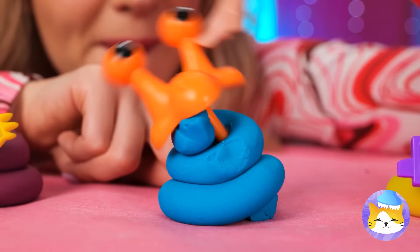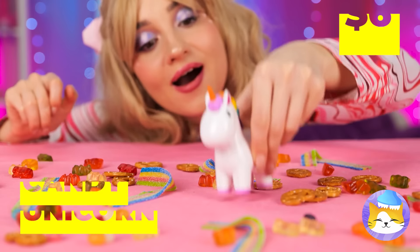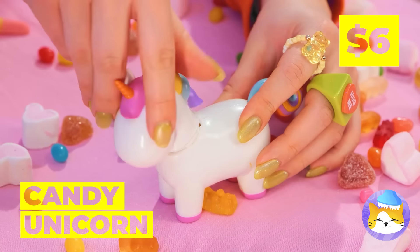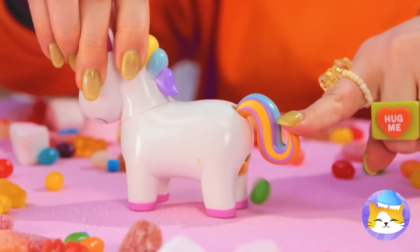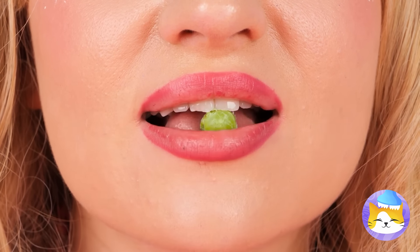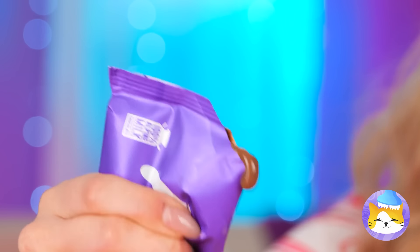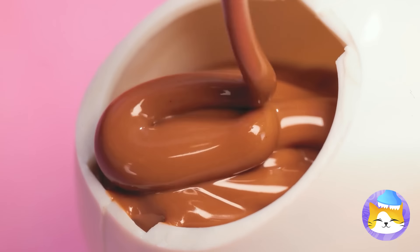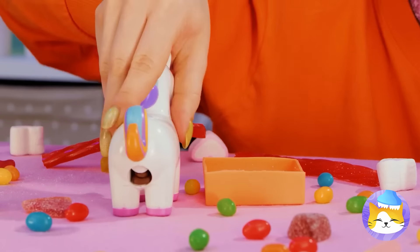Look at all our new little buddies. Watch where you step — it's Candy Unicorn, she just loves rainbows. And out comes the candies. Now that's tart! Now for some chocolate — this will be a special delivery. Fill up this box with sanding sugar.